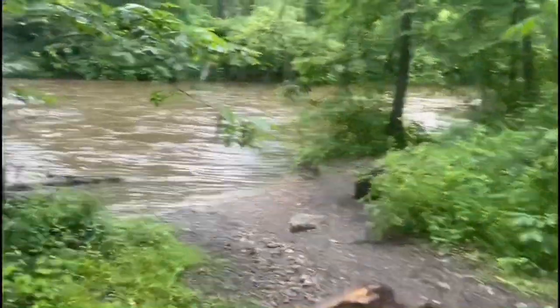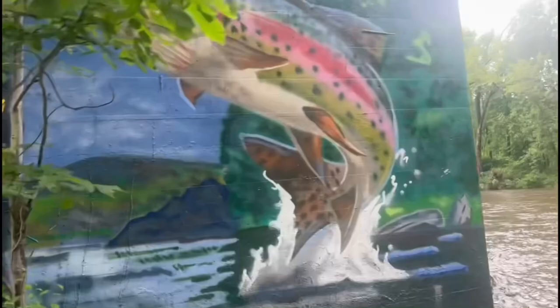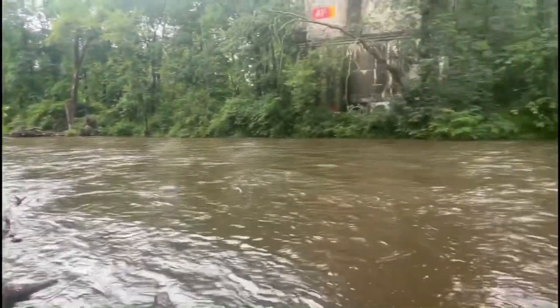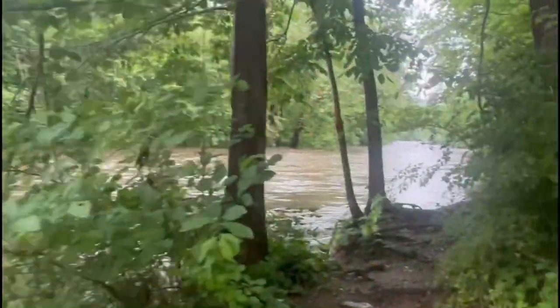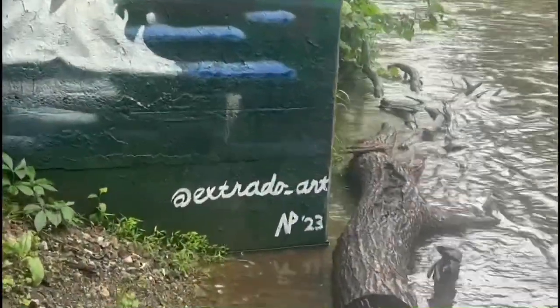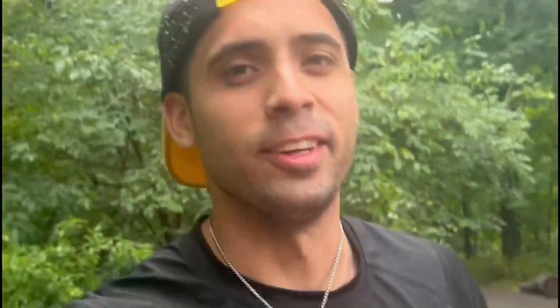The water is really high because it's been raining so much lately. Whoa, that's really cool. That's actually the guy's tag — I follow him on Instagram, so you guys should follow him too.